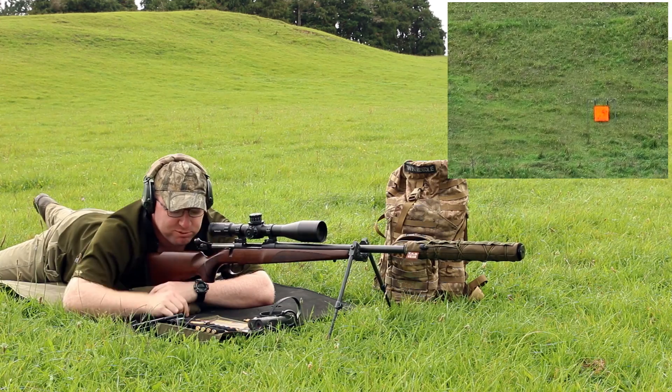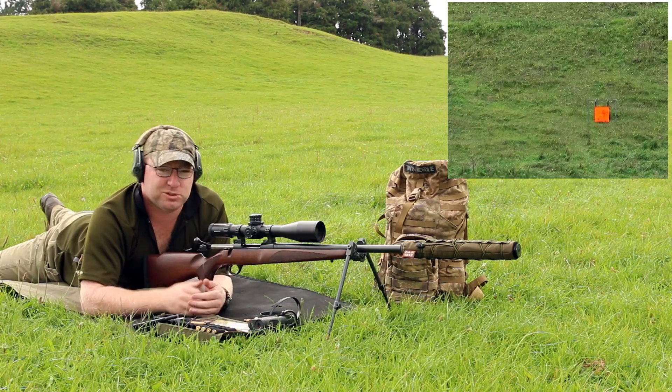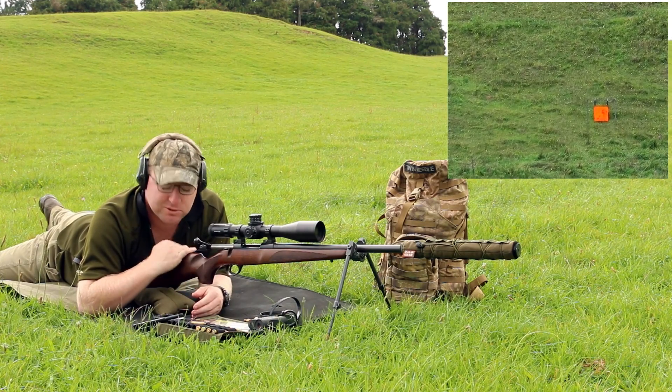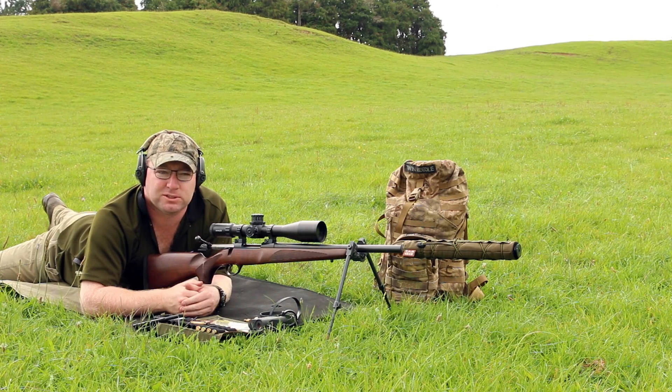Just above. So when you shoot in a nice consistent condition like those last three shots, that's the sort of accuracy potential of a competition rifle here at a little over 860 metres.